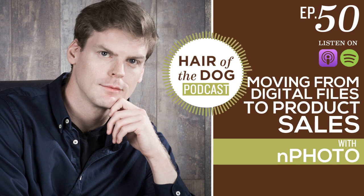Welcome to the Hair of the Dog podcast. If you're a pet photographer ready to make more money and start living a life by your design, you've come to the right place. And now your host: pet photographer, travel addict, chocolate martini connoisseur — Nicole Begley.